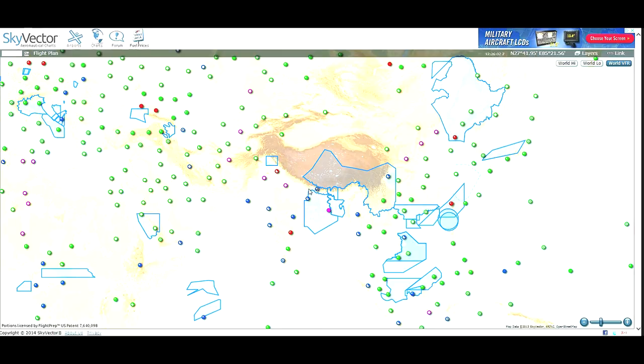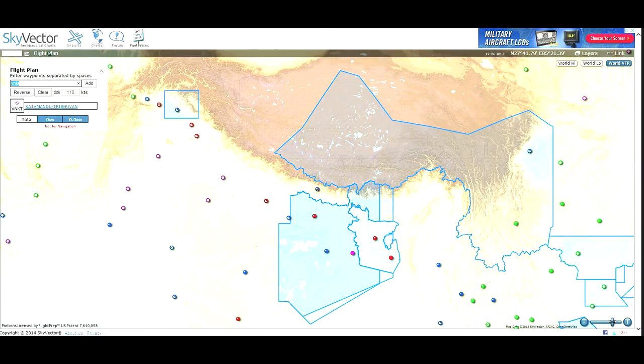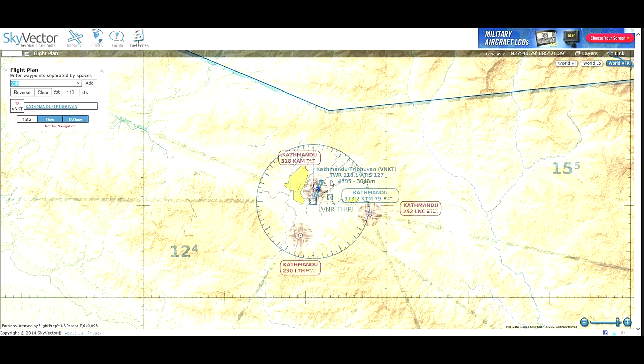Note that this weather overlay is not current with our flight since our flight has already taken place. With skyvector's flight plan feature, we can click the flight plan bar, put in our airport identifiers — we're flying from Victor November Kilo Tango — and it zooms us in to Kathmandu. We can change the scale and zoom in and out. It gives us the identifier, tower frequency, ATIS frequency, field elevation in meters and feet, and the Kathmandu VOR.